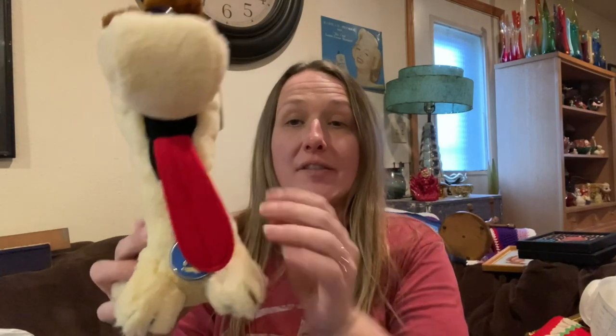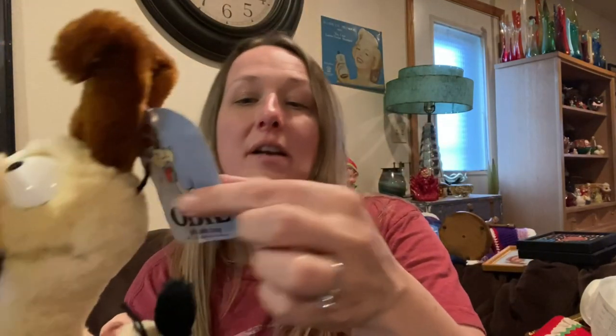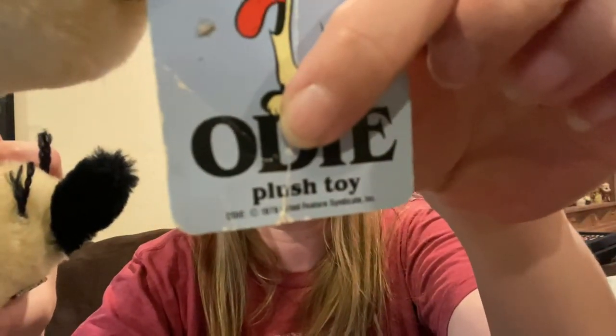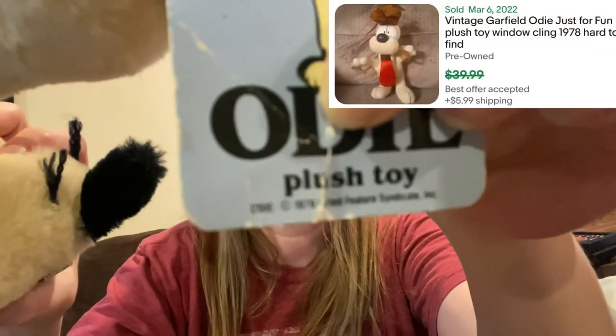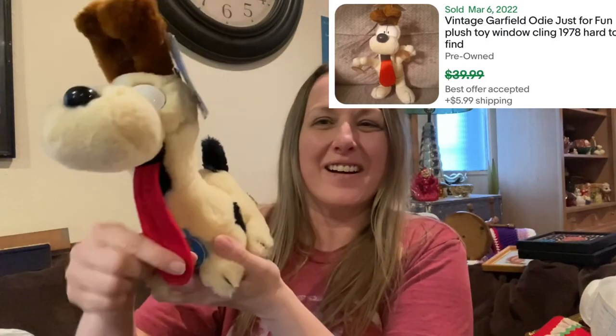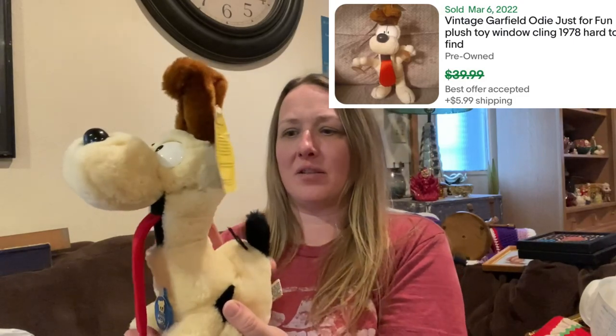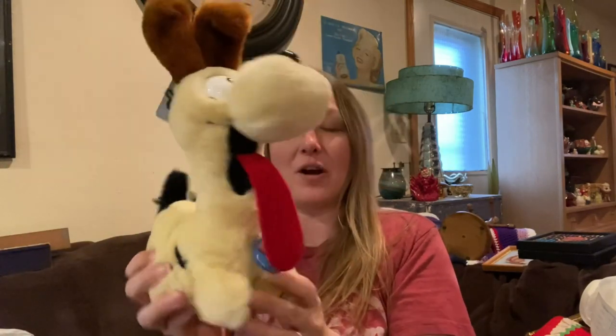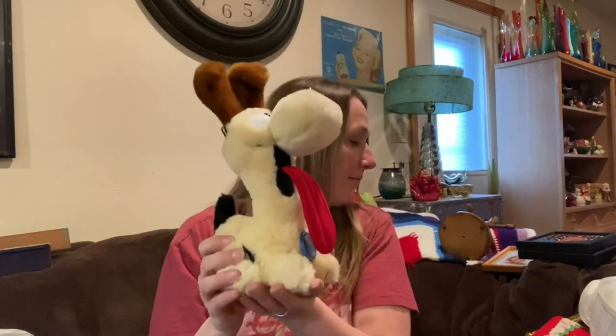Then I found Odie — I love this! He's like in brand new condition, his fur is so soft, and he has his original tags. I couldn't believe it — he's from 1978, the tag says 1978. Whoever had this kept it in pristine condition. The tag is clearly older and it says 'Product of Korea, Dankin Company.' I love Odie — Garfield stuff is very collectible, and this was a really awesome find because it's like brand new.